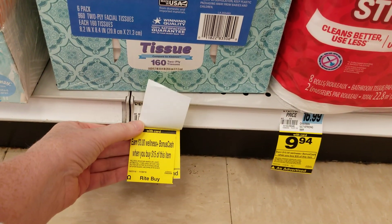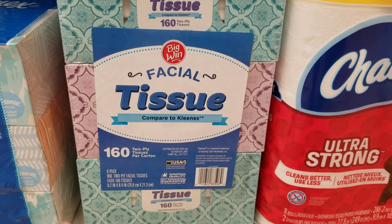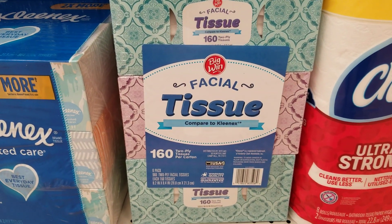These Big Wind Kleenex tissue packages are also on sale two for ten this week, with the spend $15 get back three deal. I looked at the Big Wind toilet paper — it's included in the weeklies two for ten, but it doesn't have the monthly deal tag on it. It might be included, so check if you need that.